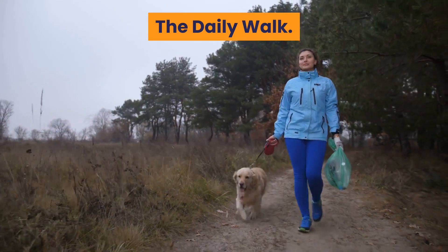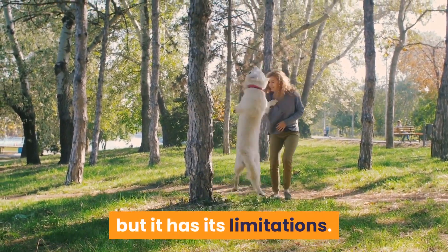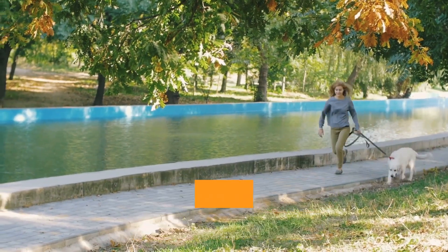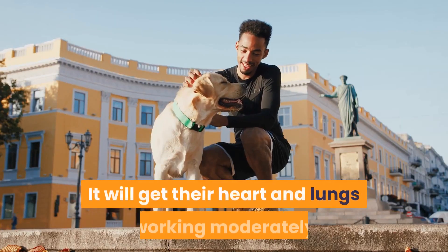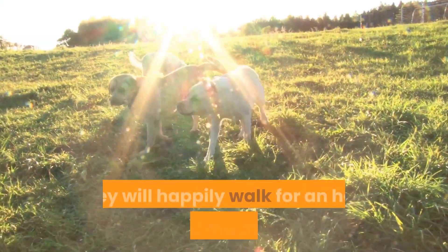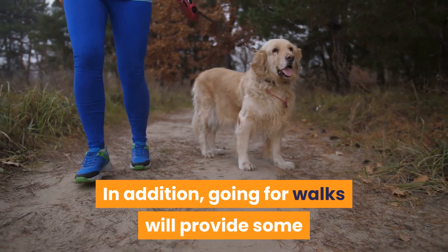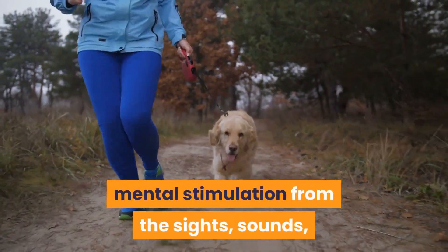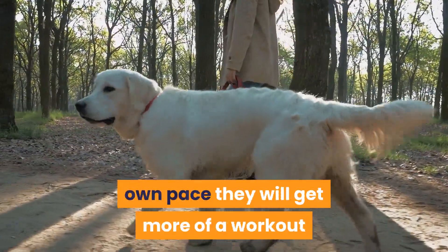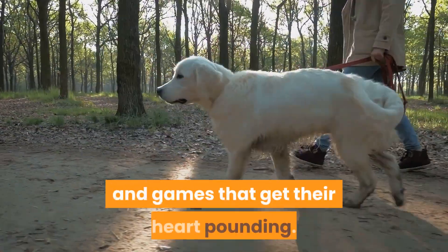Daily walks are a good basis for meeting your dog's requirements, but they have their limitations. Labradors are strong, active dogs, so if you have to walk your dog on a leash they aren't getting much of a workout. It will get their heart and lungs working moderately and doesn't put much strain on the joints — they will happily walk for an hour without much effort. Going for walks will provide some mental stimulation from the sights, sounds, and smells they come across. If they are able to walk off-leash at their own pace they will get more of a workout, but ultimately you need to include activities and games that get their heart pounding.